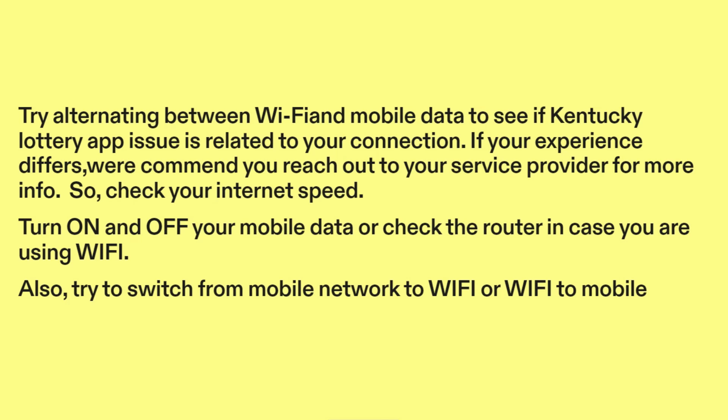If your experience differs, we recommend you reach out to your service provider for more info. Check your internet speed. Turn on and off your mobile data, or check the router in case you are using Wi-Fi. Also, try to switch from mobile network to Wi-Fi or Wi-Fi to mobile.